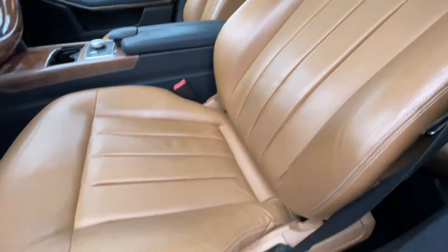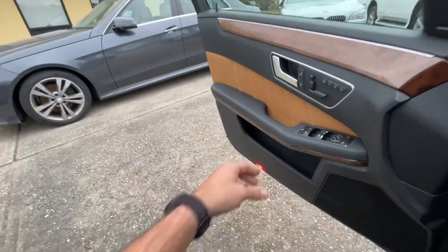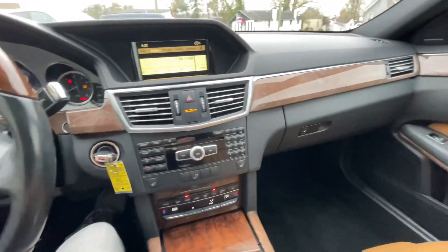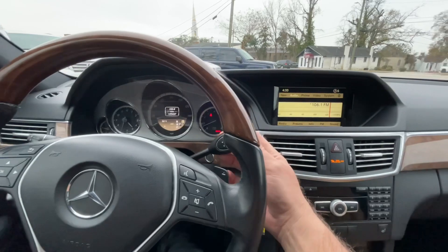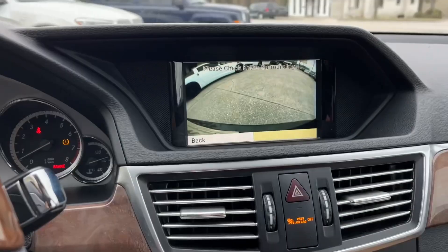Very nice — seats are in good shape, as you can tell. Got the wood trim on the steering wheel. Let's go ahead and hop in. Plenty of leg room. Let's see if it's got a backup camera — the shifter's on the column, how about that. Yep, you've got your camera right there.